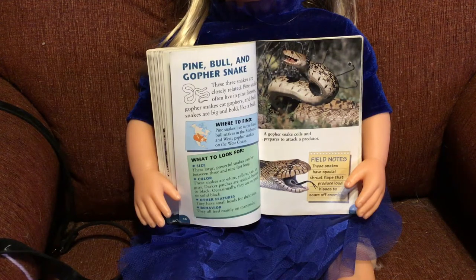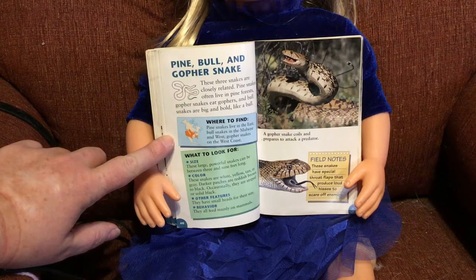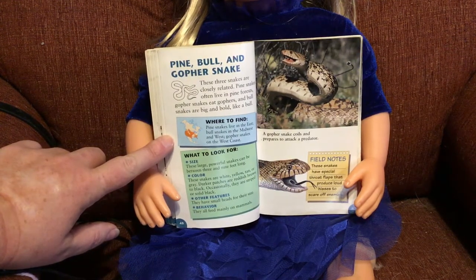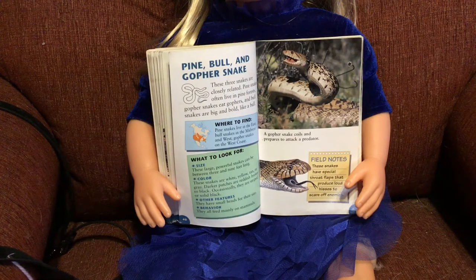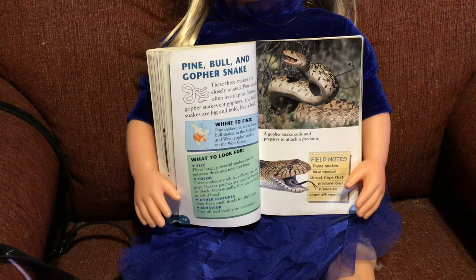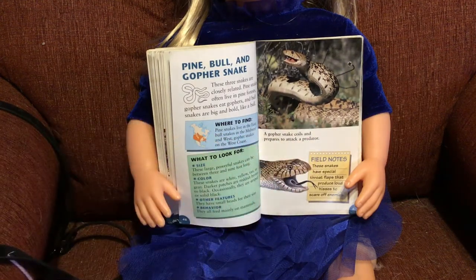These large, powerful snakes can be between three and nine feet long — nine feet is going to be longer than your car. They are white, yellow, tan, or gray, with dark patches that are reddish-brown or black; occasionally they are striped or solid black. They have very small heads in comparison to their size. They feed mainly on mammals — prairie dogs, rabbits, mice — but they also eat other snakes. These snakes have special throat flaps that produce loud hisses to scare off enemies, but they don't rattle.